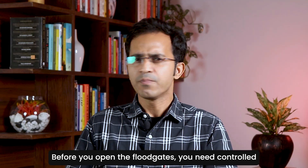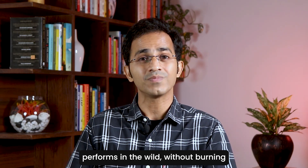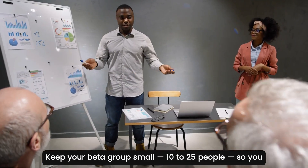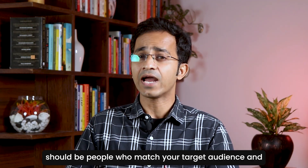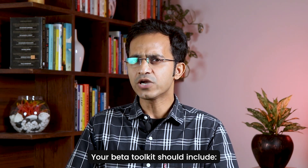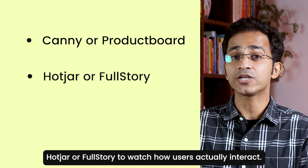Stage number four: Private Beta and Early Validation. Before you open the floodgates, you need controlled exposure. A private beta lets you see how your product performs in the wild without burning your launch momentum. Keep your beta group small — 10 to 25 people — so you can personally review their behavior and feedback. These should be people who match your target audience, and ideally came from your earlier validation interviews. Your beta toolkit should include Canny or ProductBoard for structured feedback.